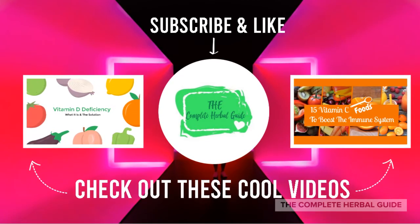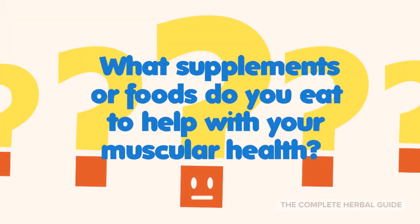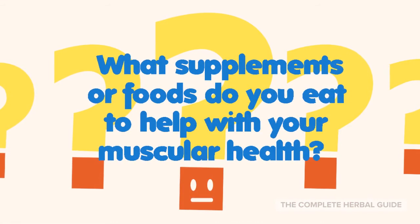Don't forget to subscribe to our channel and like this video, and check out some of the other cool videos we have on this channel as well. What supplements or foods do you eat to help with your muscular health? Leave your answer below in the comments — I'd like to know.